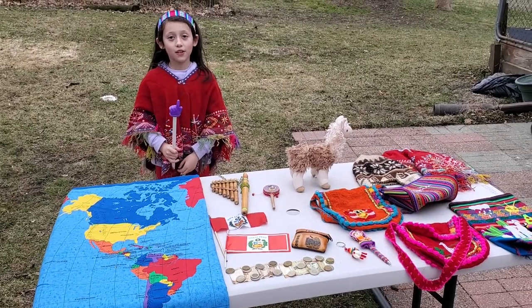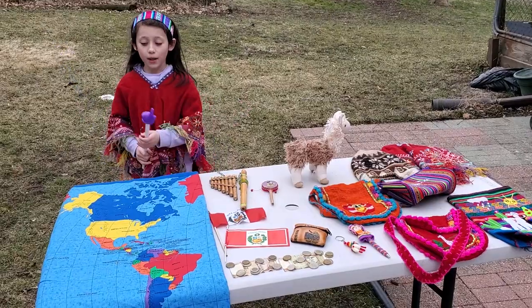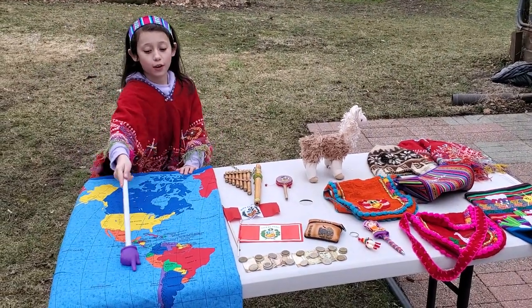Hello everybody. Today we're going to talk about the country Peru. First of all, where is Peru? Peru is located in South America.